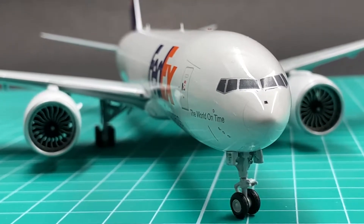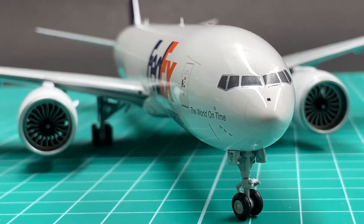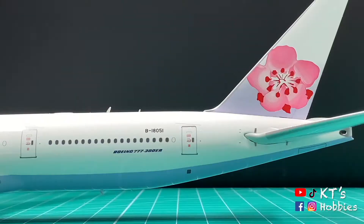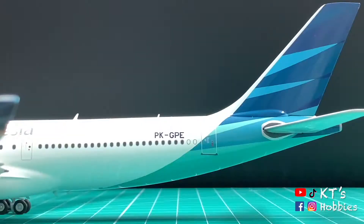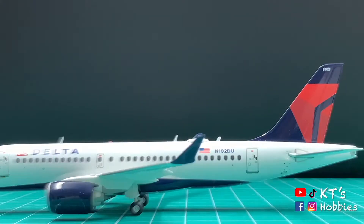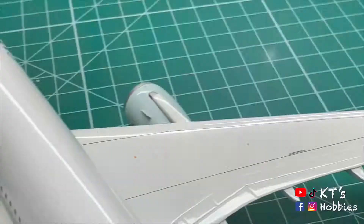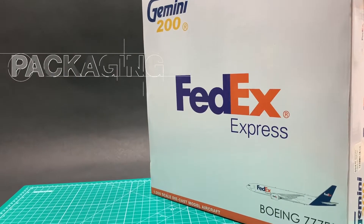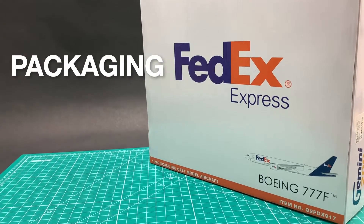Don't want to wait? Just go straight and check it out at the 4th minute. I will rate this Gemini FedEx 777F in 10 categories.